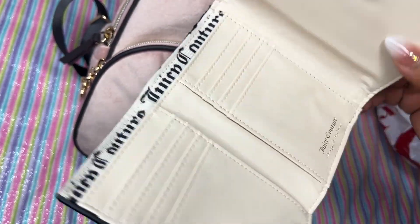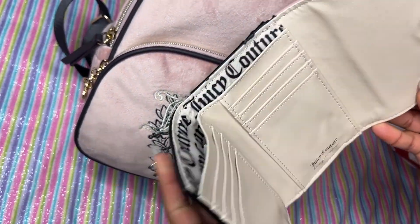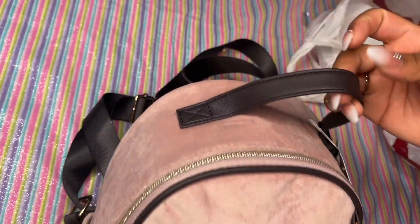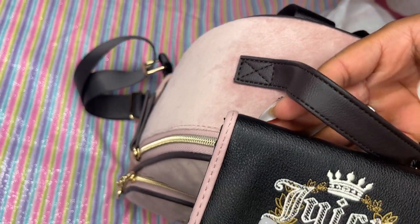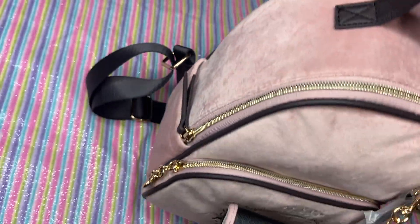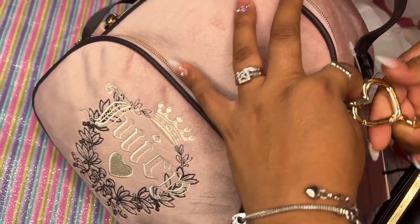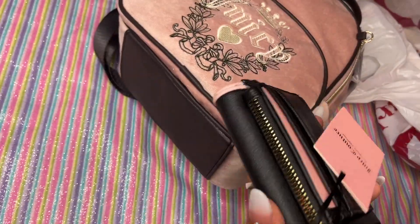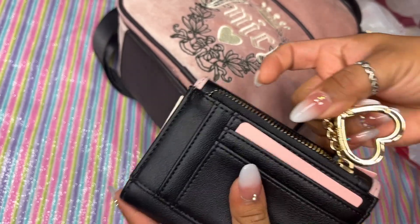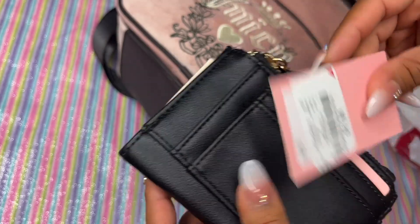I also got what you could call a matching wallet — it has a lot of card slots. They had the black one too, but I chose the pink because I'm a sucker for pink. This one is brown and black — at the store they looked almost the same, but I didn't care. It has this little logo on it. In the back it has more compartments for card slots, and look at that hardware — how cute! This is only $11.99.